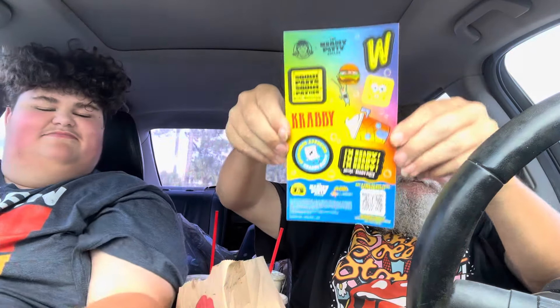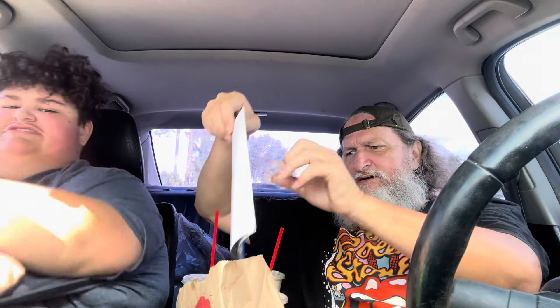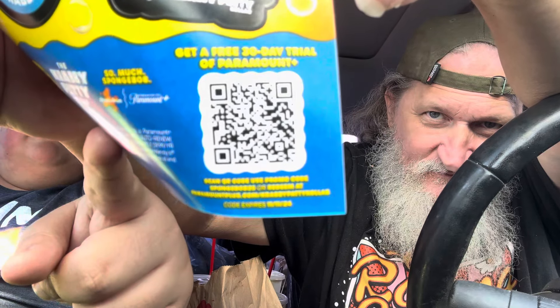That's our review of the Wendy's Krabby Patty meal collab. They put stickers in the bag too and there's a card for a free 30-day trial of Paramount Plus. We might give these out since we already have Paramount Plus — so the stickers are good but the trial codes are useless to us. Scan that code for free 30 days of Paramount Plus. I might do a community post with better pictures of those and just give them out.